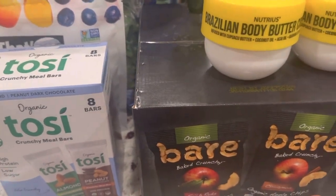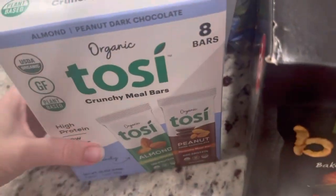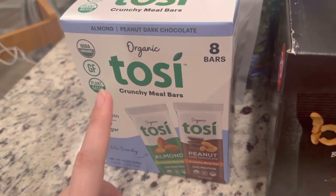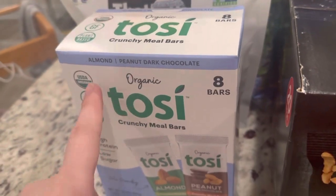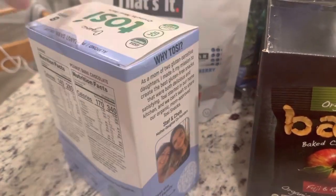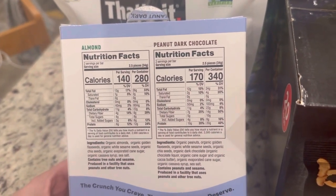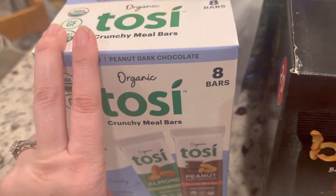We've got some bars — some new stuff, some clothing which I don't usually show, kids stuff, party stuff. I've not tried or seen these before. This is from Tosie — the organic crunchy meal bars. You only get eight, and I think it was $9. Plant-based, gluten-free, organic. High protein, low sugar — we'll see about that. The almond bars have 140 calories; peanut dark chocolate have 170 calories. I am going to start doing some food reviews, so stay tuned.